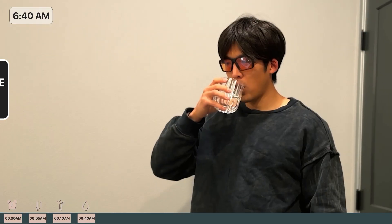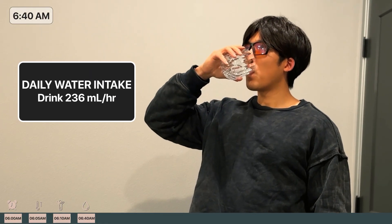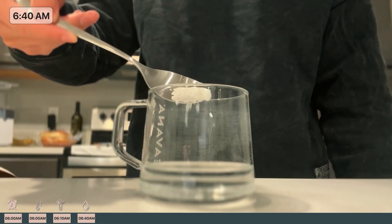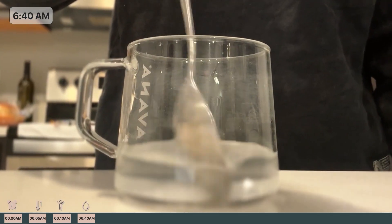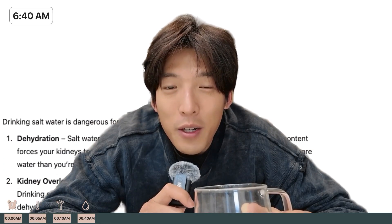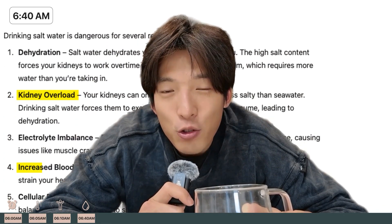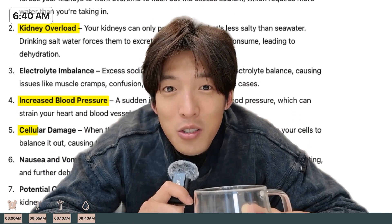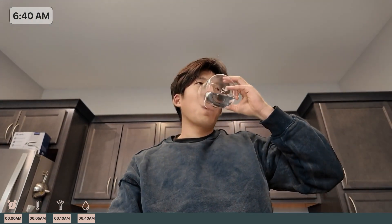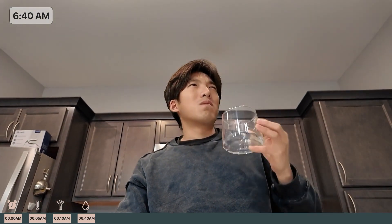Hydration is another key aspect Huberman takes seriously. In the first 10 hours of your day, you should consume eight ounces of fluid. Andrew says his secret to 10xing his brain capacity comes from half a tablespoon of sea salt water. When I asked ChatGPT about drinking salt water, it says that drinking salt water can overload your kidneys, increase your blood pressure, and cause cellular damage. There are some questionable things Huberman does, and I think this was one of them.